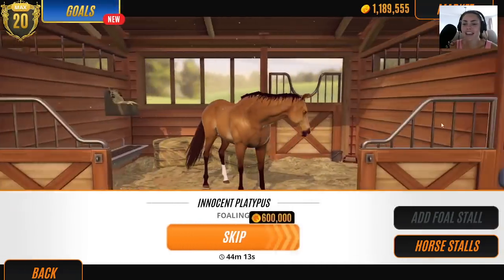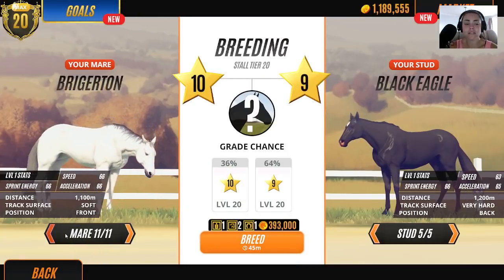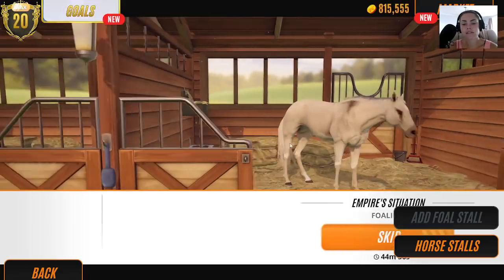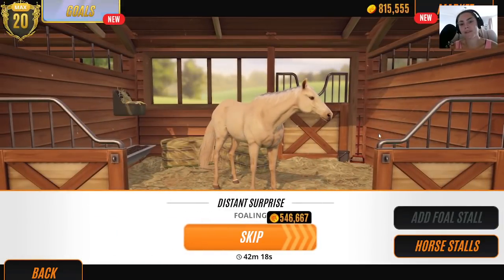It's a sad sad situation that we're never breeding black horses. Let's see what happens here. Six hundred thousand — so Innocent Platypus, that. Actually the cheapest one is this little palomino on the end.